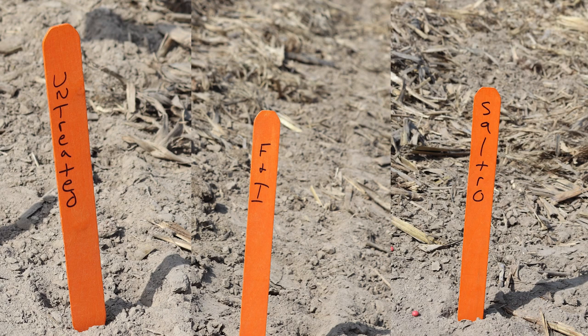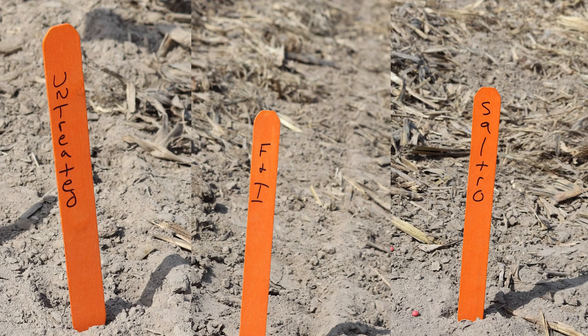The treatments are untreated, F&I, and F&I with Saltero. For that part, we're going to be looking more at the visual aspects of it — with emergence, populations, and disease pressure throughout the whole season.